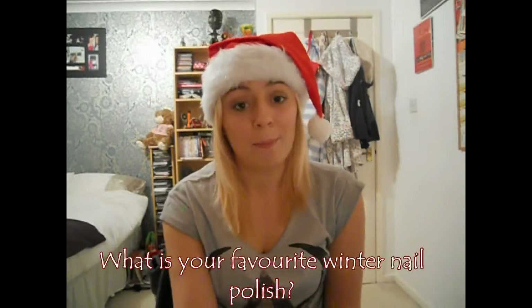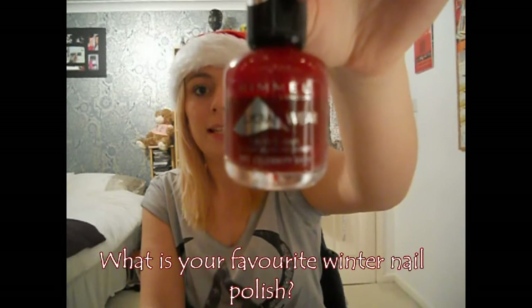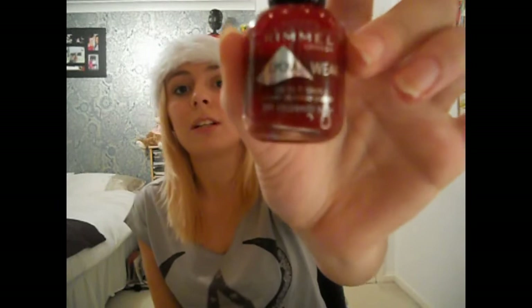Question one on the Winterlicious tag is: what is your favourite winter nail polish? This is definitely mine — it's by Rimmel London and it is their Lycra Wear polish in 391 Celebrity Bash. It's a really gorgeous deep red colour and I just find it really wintery when you wear deep red.